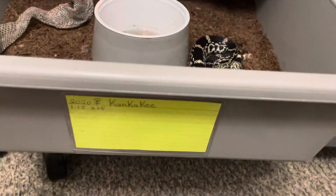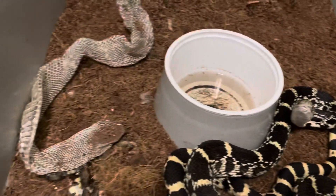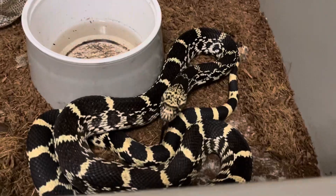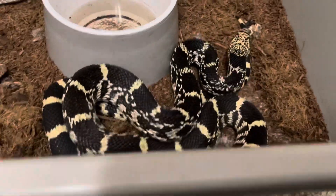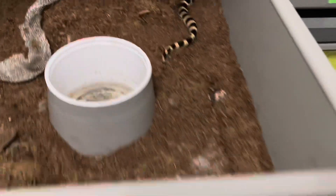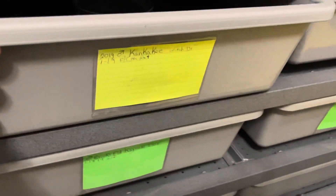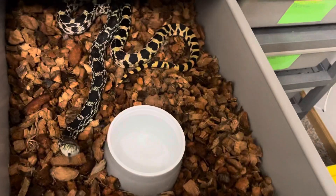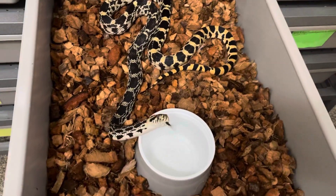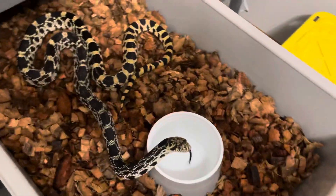Let's take a look at the 2020 girl. This is a 2020 Kankakee. She shed recently — beautiful. This is a Jennifer Joseph product. And her boyfriend, who's a year older than her, is a 2019. I call this guy Witch Doctor because of the shape of his head — it looks like one of those Witch Doctor shields or headdresses. She's really catching up to him even though she's a year younger.